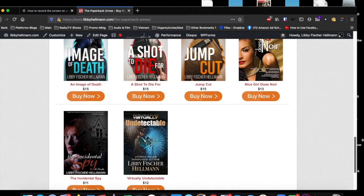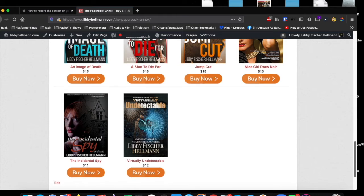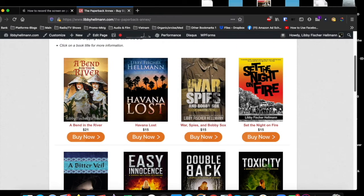You'll see that most of them are listed right here at the Paperback Annex. And let's say you wanted to order one — maybe A Bend in the River, which of course is the book that's coming out in a couple of weeks.